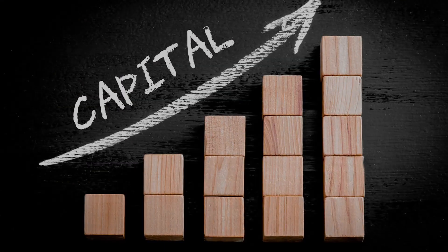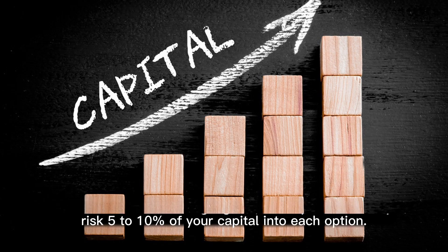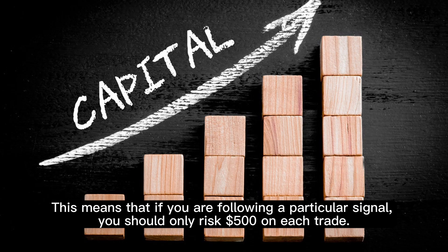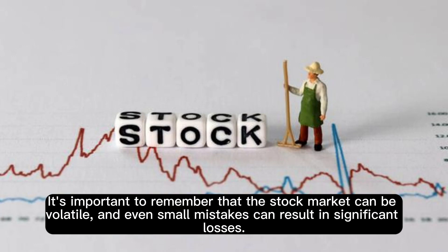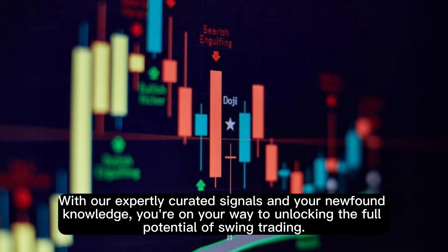Risk Management: When it comes to trading signals, it's important to only risk 5-10% of your capital into each option. This means you should only risk around $500 on each trade. It's important to remember that the stock market can be volatile and even small mistakes can result in significant losses. With our expertly curated signals and your newfound knowledge, you're on your way to unlocking the full potential of swing trading.